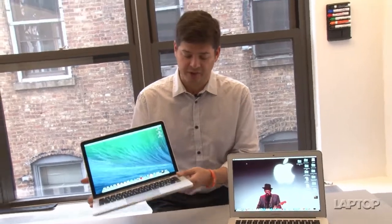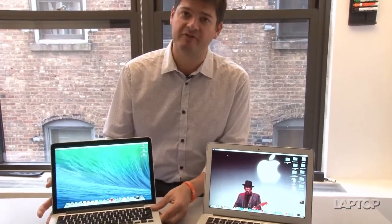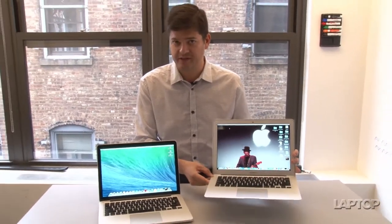Looking at the weight of each one, the MacBook Pro is a lot lighter than last year's — about three and a half pounds, 3.46 to be exact — which makes it very light. However, the MacBook Air is three pounds even, so it almost disappears in your bag.